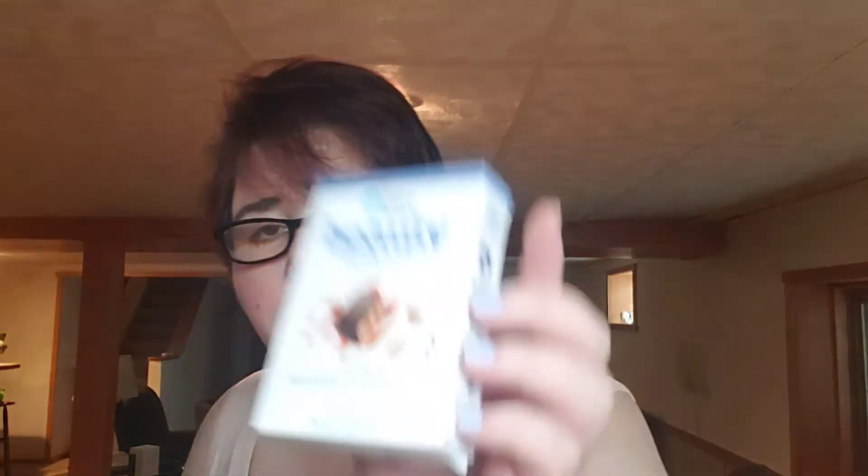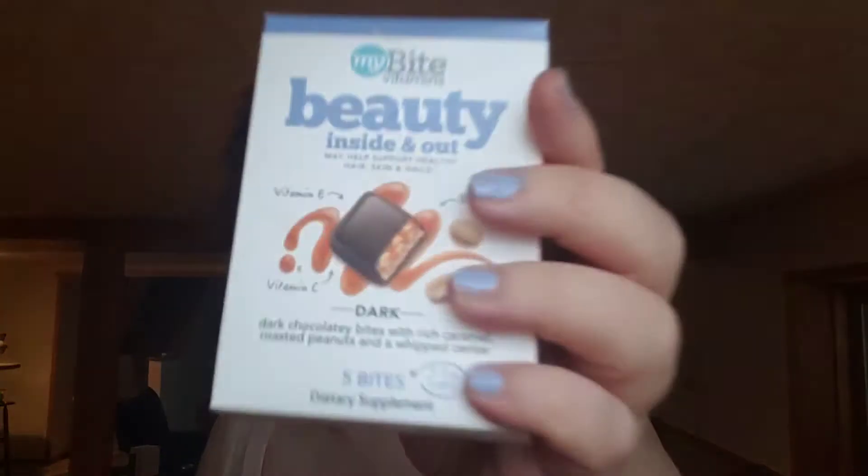These are My Bite Vitamins — Beauty Inside and Out, Dark Chocolate. This has Vitamin E, Vitamin C, and Biotin. I like these and I bought a container. I know they're not as good as Women's Day vitamins, but those pills are huge and I want to take a break from them. So I have a two-month supply — I'm going to use them, and then I'll either go back to Women's Day or find something else.